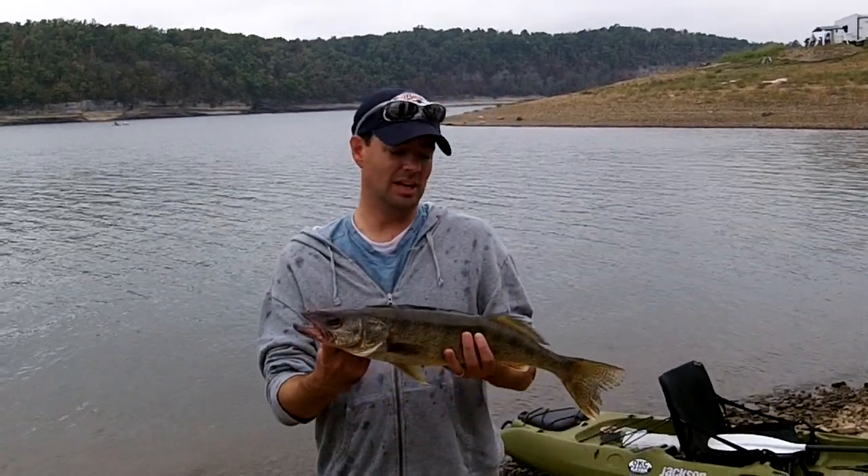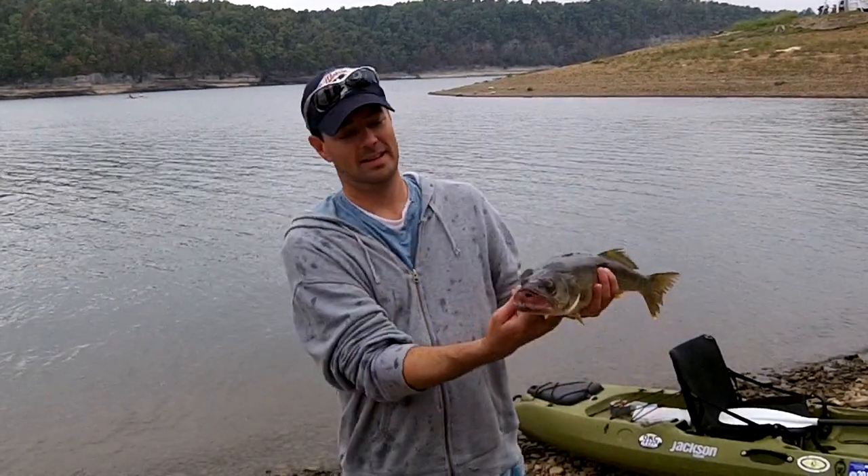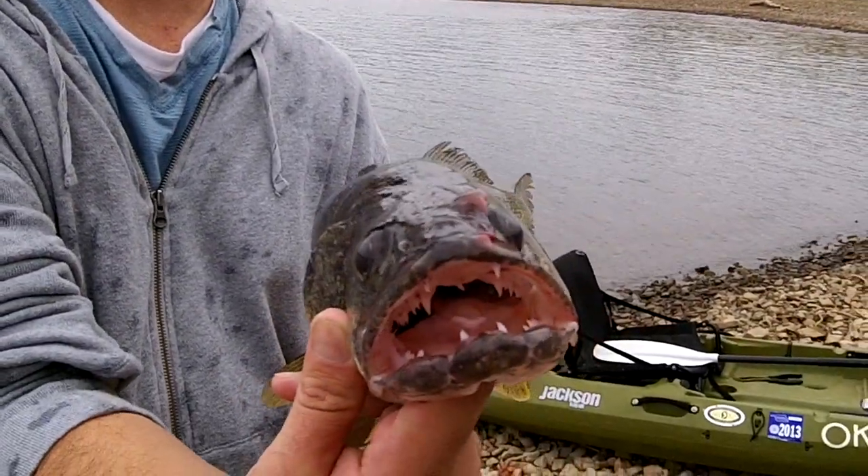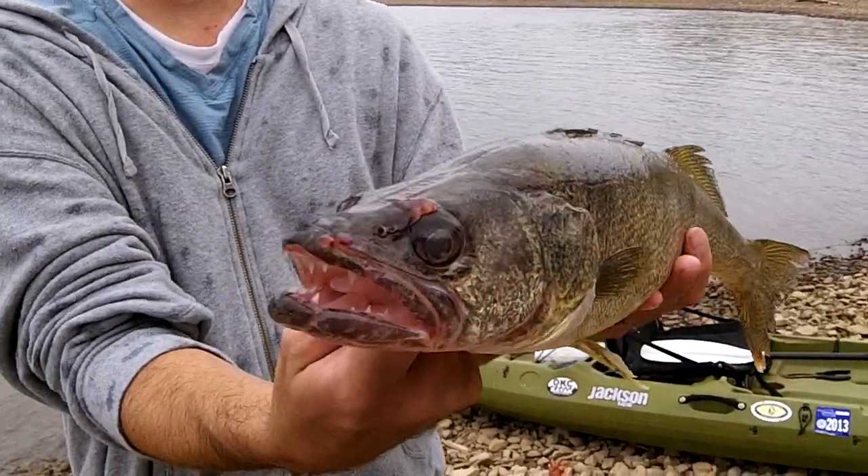Boom. Basically first cast, just drifting along, here comes this guy. Boom. Let's see those teeth. He is chunky too. Big old chunk of a fish.